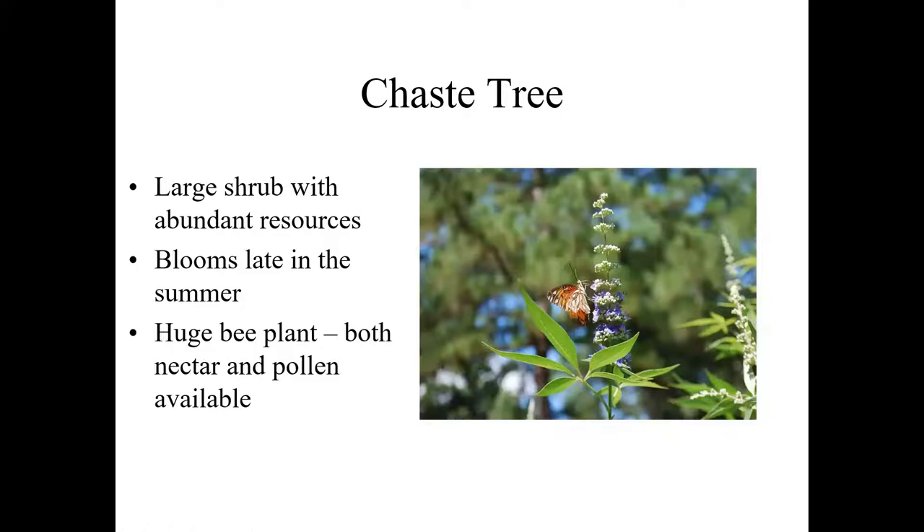Chaste tree — Vitex agnus-castus and a couple of other cousins in the Vitex family — are very large shrubs with a huge volume of resources in the late summer, again a strong dearth period when there's not much else flowering. Blue flowers are attractive to bees and to butterflies, providing both nectar and pollen for bees. The sheer volume of flowers, the long bloom season, and the late summer off-season bloom are why it makes my list as a top pollinator plant. Most can be 15 or 20 feet on Vitex agnus-castus, but there are now smaller forms in the four to seven foot range, making them a lot more manageable for most landscapes.